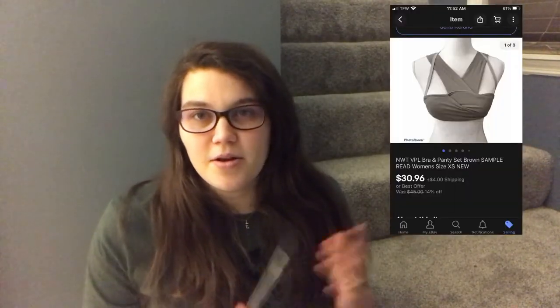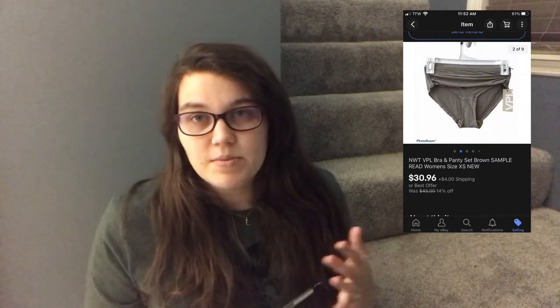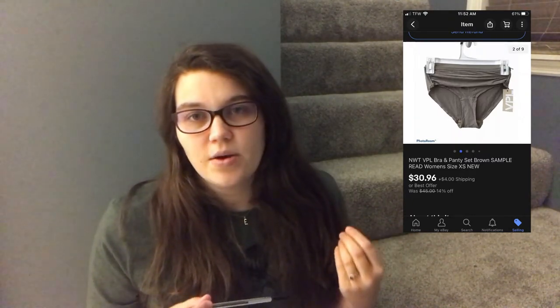The next eBay sale was a VPL bra and panty set — I'd never heard of this brand. It was new-with-tags but had no internal tags so I'm pretty sure it was a sample. I got it in a Jamar CPR reseller box and couldn't find comps on this exact bra. I had a coupon running on eBay and someone used it and bought the set for $30.96. I made a profit of $23.16 on that.